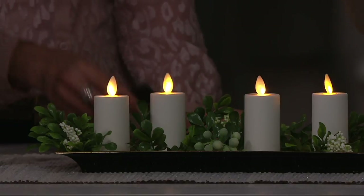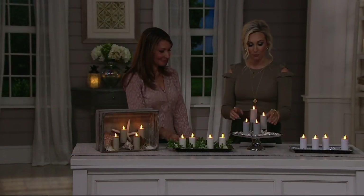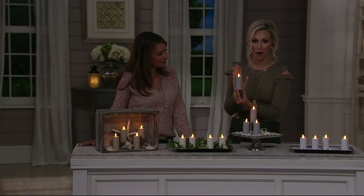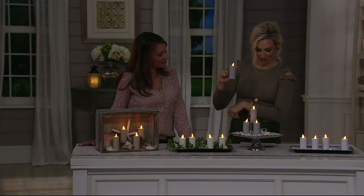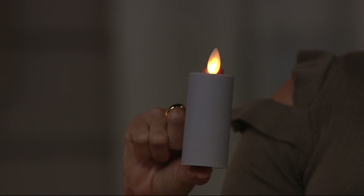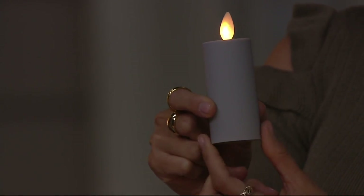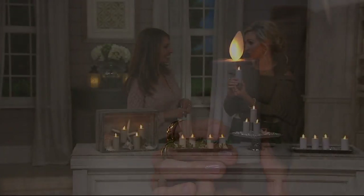These don't burn down and you don't have to replace them — all you have to do is replace the batteries. You have up to 175 hours of glow time. As for dimensions, they're sweet little votive candles that stand three and a quarter inches high, tip to bottom, and the diameter is just an inch and a half.